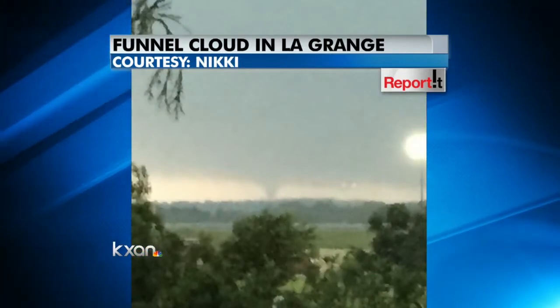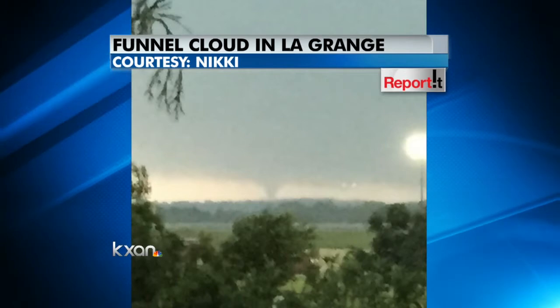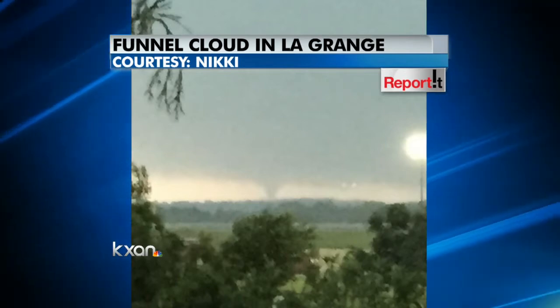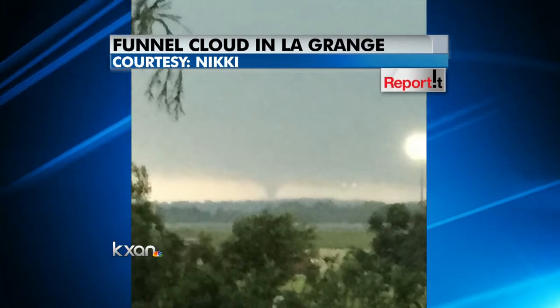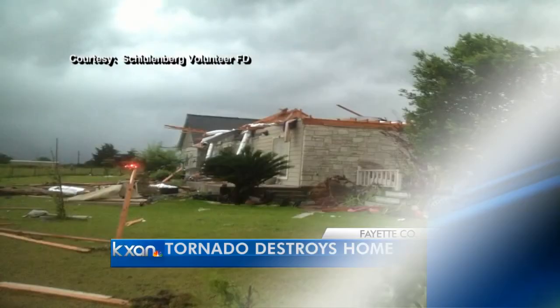Later in the day, some folks saw this in the skies. Nikki sent us this one of a funnel cloud, and it looks like maybe even a tornado touching down there in LaGrange. We did actually have a confirmed touchdown in LaGrange that damaged a house. Thankfully, it did not cause any injuries.